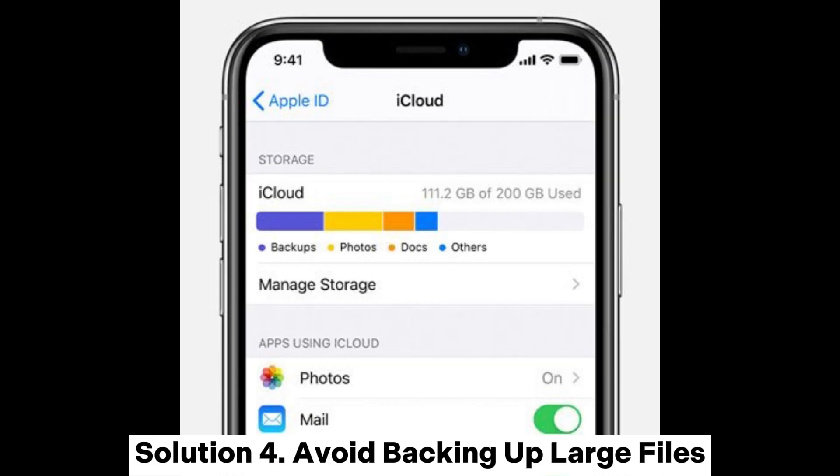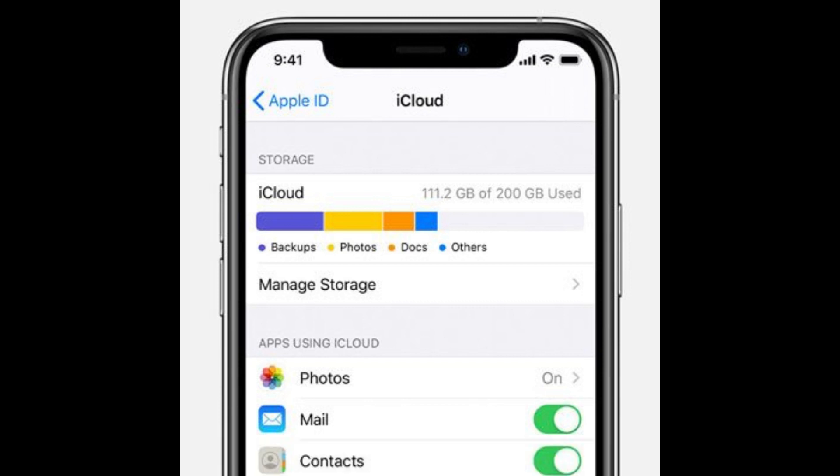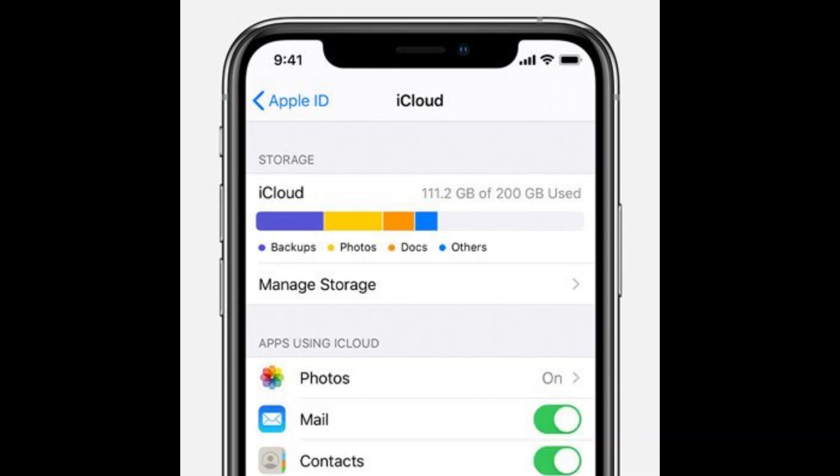Solution 4: Avoid backing up large files. Step 1: Open the Settings app on your iPhone. Step 2: Select your name, tap on iCloud, and deactivate the backup option for the app.